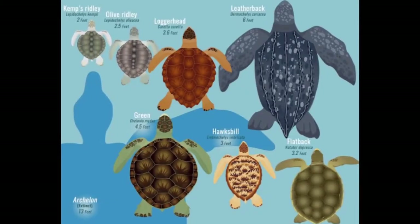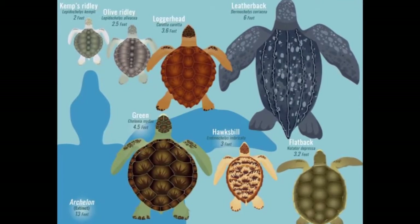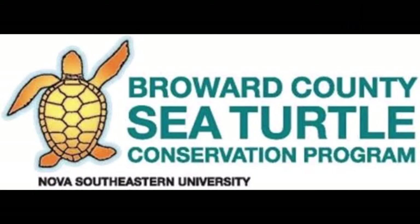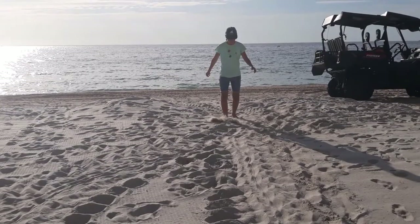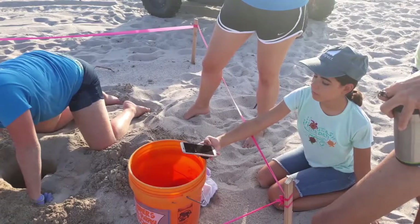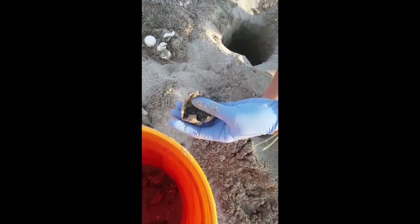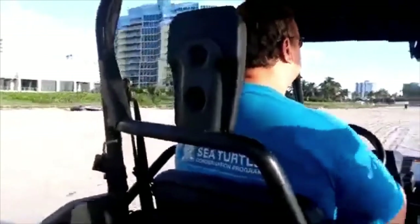Out of the seven sea turtle species, five can be found here in South Florida, and out of those five, three nest on our beaches. The Broward County Sea Turtle Conservation Program is an incredible team of experts that help count sea turtle nests. Every morning during March through October, they ride dune buggies along the beaches of Broward County to find any new sea turtle nests. Every coastal county in Florida has their own sea turtle conservation program. A few months ago, I had the amazing opportunity to go out with the sea turtle patrol one early morning to look for new nests.